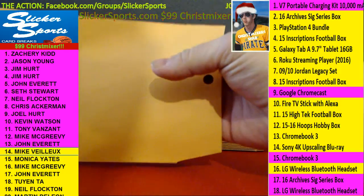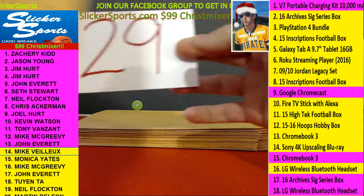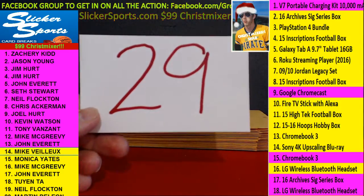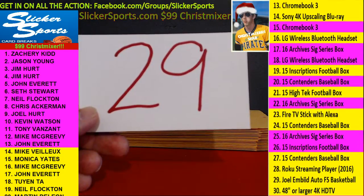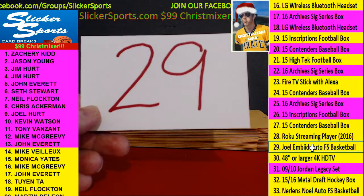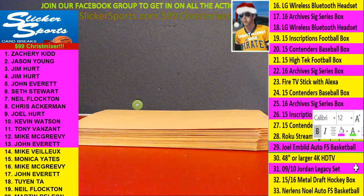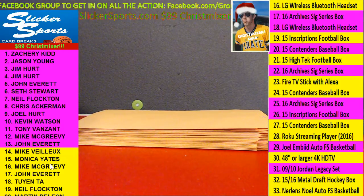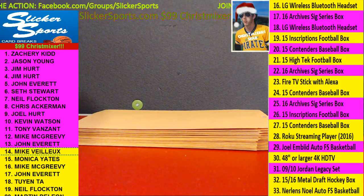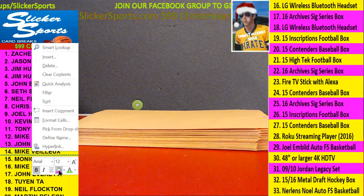Number fourteen, Mike Vayu with number 29 — a Joel Embiid autograph full-size basketball. Joel Embiid autograph full-size basketball. Nice hit for Mike Vayu — very cool.